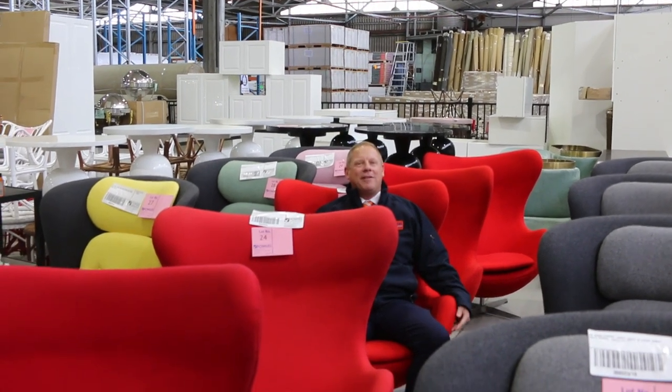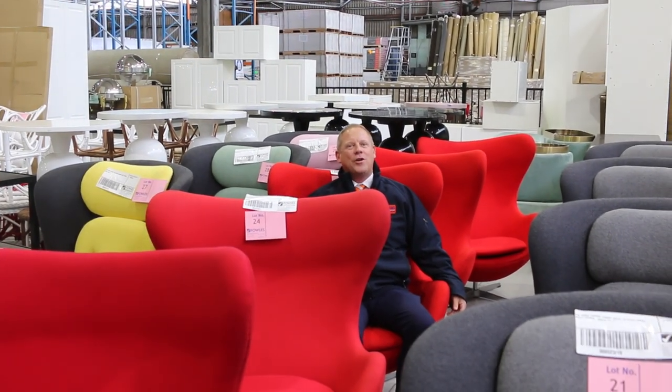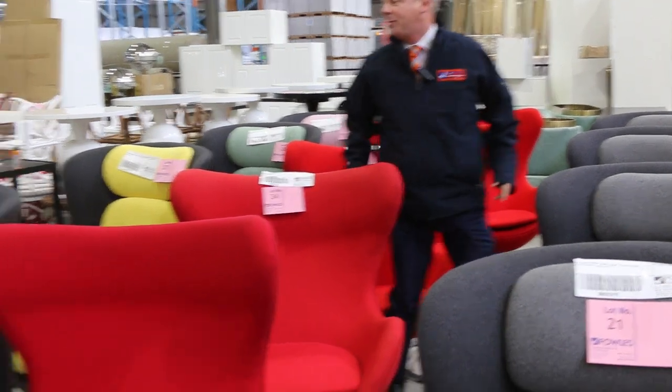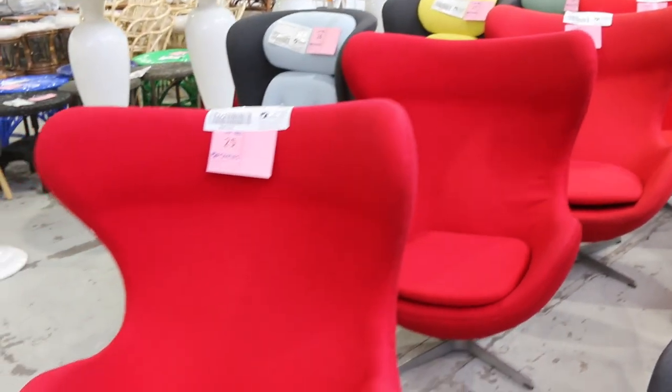Hi, I'm Liam from Fowles and welcome to the Home Renovators Auction Preview for Wednesday the 31st of May 2023 at 10am. Well, almost June already — can you believe it? Have a look at all this beautiful stuff for the last day of May.